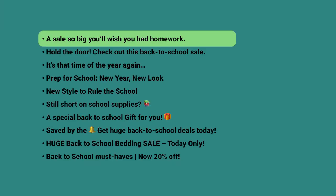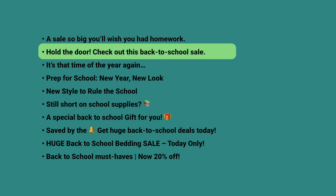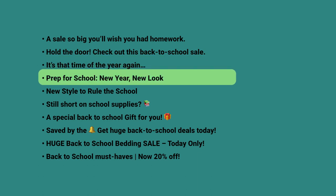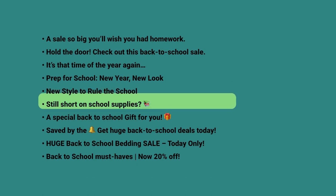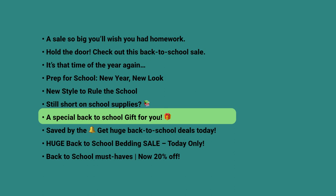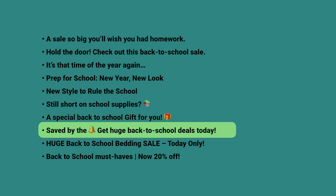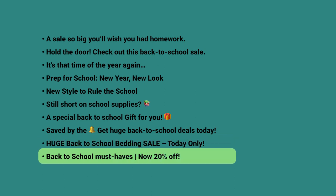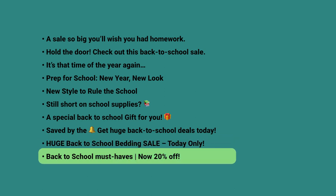Here are 10 more subject lines for your inspiration: 'A sale so big you'll wish you had homework!' — 'Hold the door! Check out this back to school sale!' — 'It's that time of the year again! Prep for school!' — 'New year, new look! New style to rule the school!' — 'Still short on school supplies?' — 'A special back to school gift for you!' — 'Saved by the bell! Get huge back to school deals today!' — 'Huge back to school sale! Today only!' — 'Back to school must-haves! Now 20% off!'